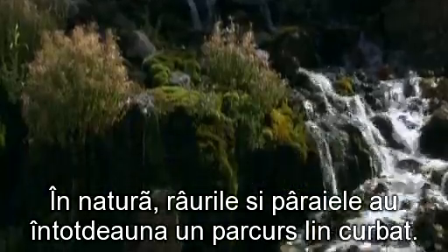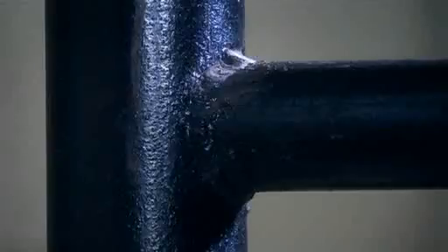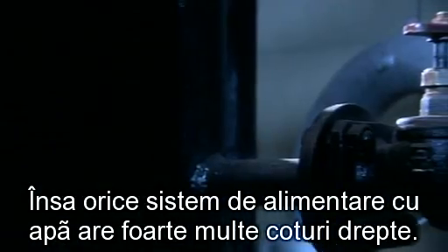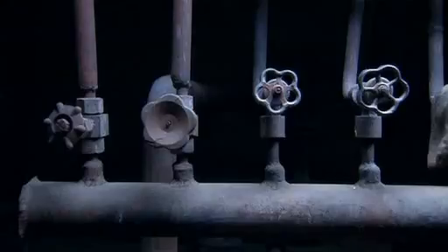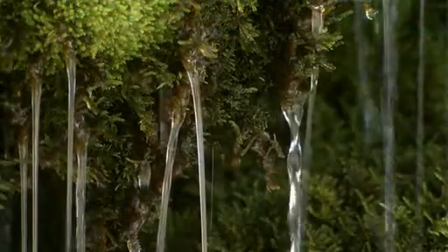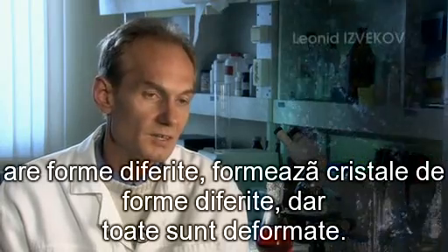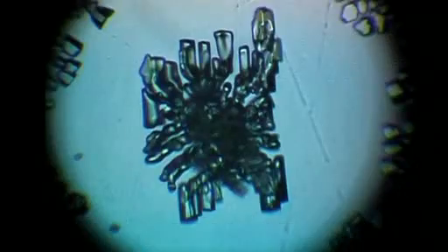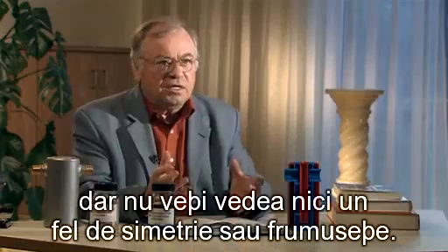In nature, rivers and streams always flow along a smoothly curving course. But any water supply system has multiple right-angle turns. The natural structure of the water breaks down more and more with each such turn. Water from a water supply system which flows into our homes through pipes has crystals of various forms, but they are all deformed — you won't see any symmetry or beauty.